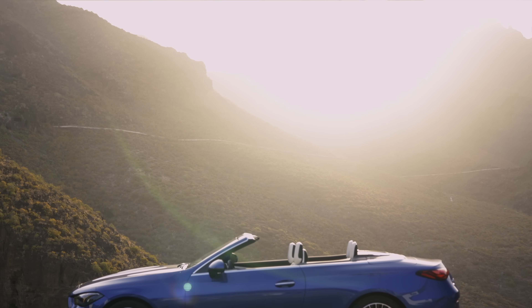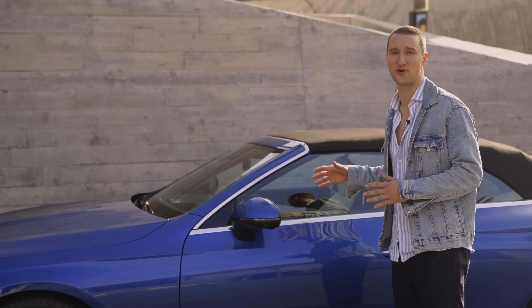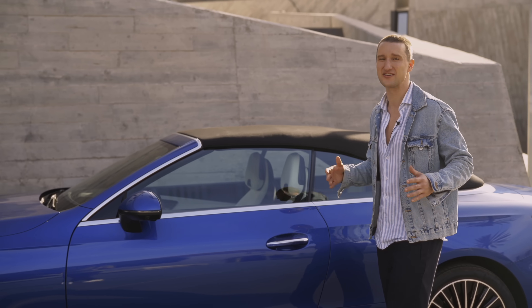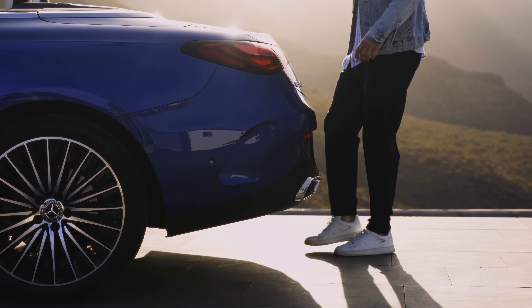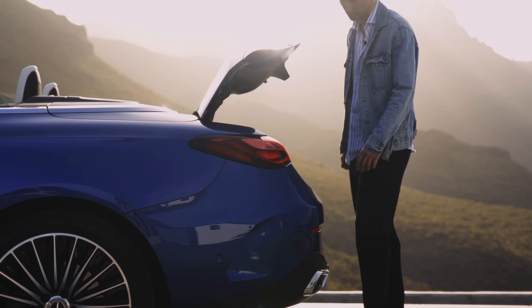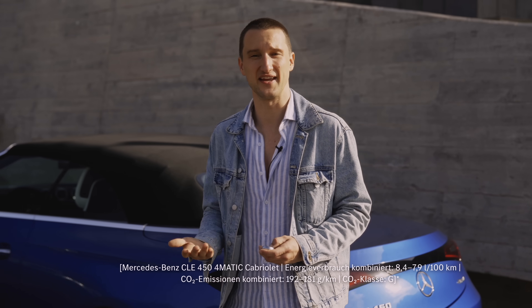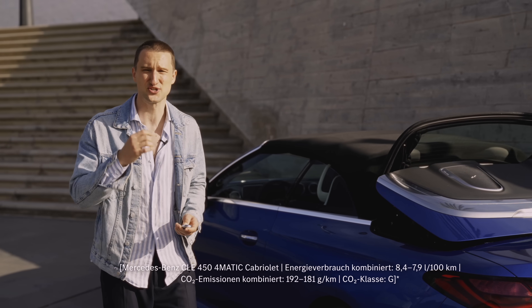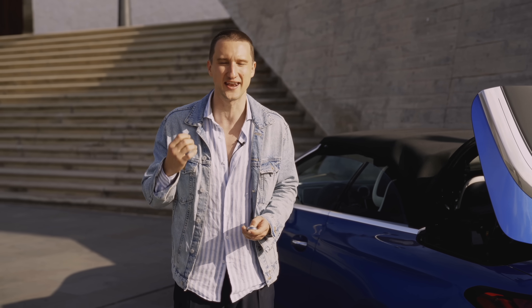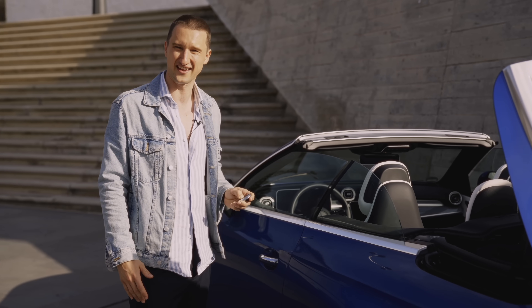Let's start with the exterior. Obviously, we have that beautiful, sophisticated, aerodynamic design on this soft top convertible, but accessing it is about as easy as it's ever been. You've got contactless entry, and if you want to open the trunk, all you have to do is walk back and kick underneath it. The soft top opens in 20 seconds at speeds up to 60 kilometers an hour — I've never heard of that before — and as you can see, you can open it with the key as well.